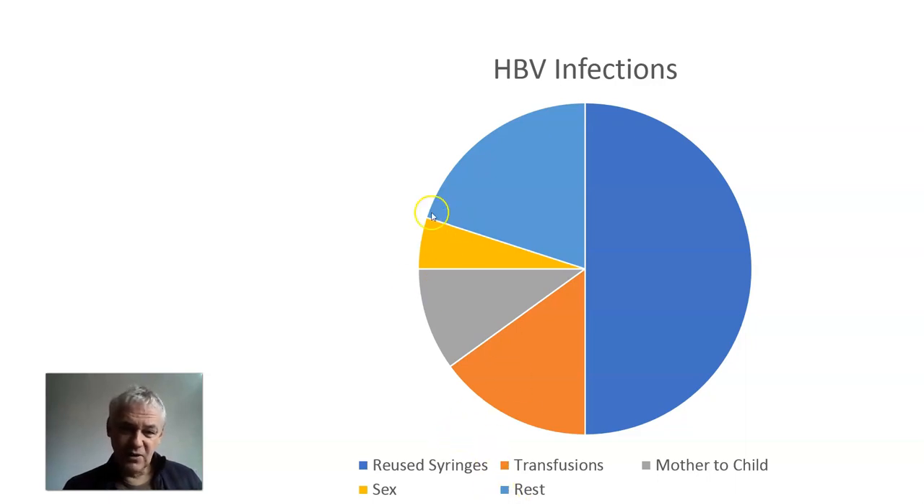It's the children that go chronic. And then the rest — shared razors, occupations: nurses and doctors catch it a lot because they deal with blood. Security, sports, cleaning blood — there's a lot in that category.